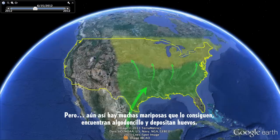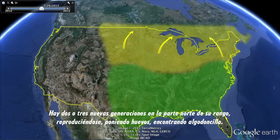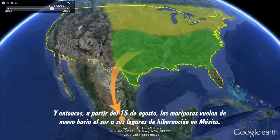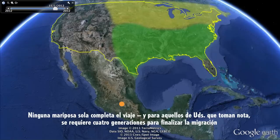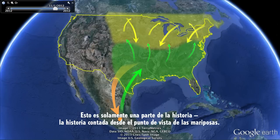There are still many butterflies that do make it, that find milkweed and lay more eggs. They go through two or three more generations in the northern part of their range — breeding, laying eggs, finding milkweed plants. Then after about August 15th, the butterflies fly south again to the overwintering sites in Mexico. It's incredible — no one butterfly completes the whole journey. It takes up to four generations to finish the full migration, to leave Mexico and to get back again.